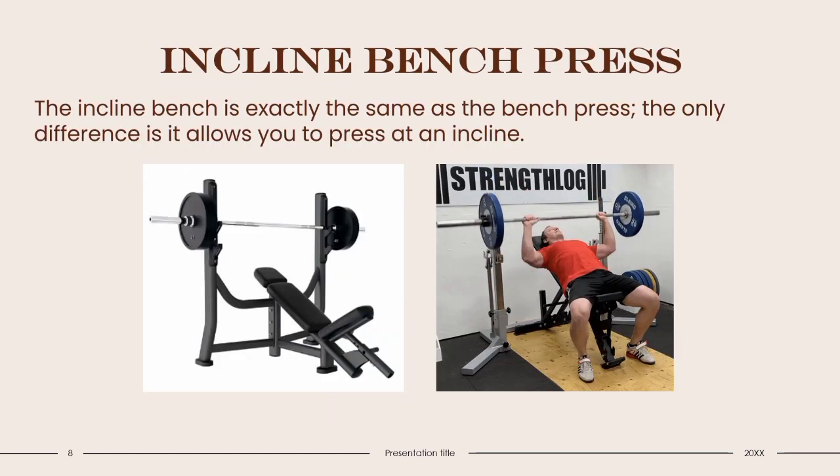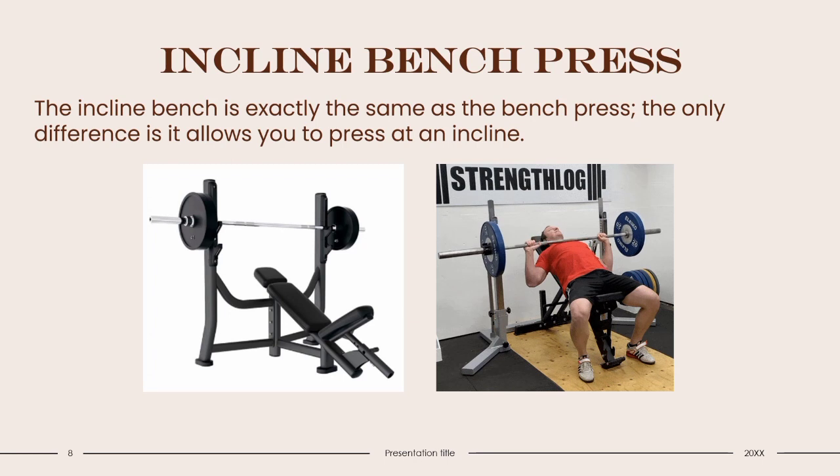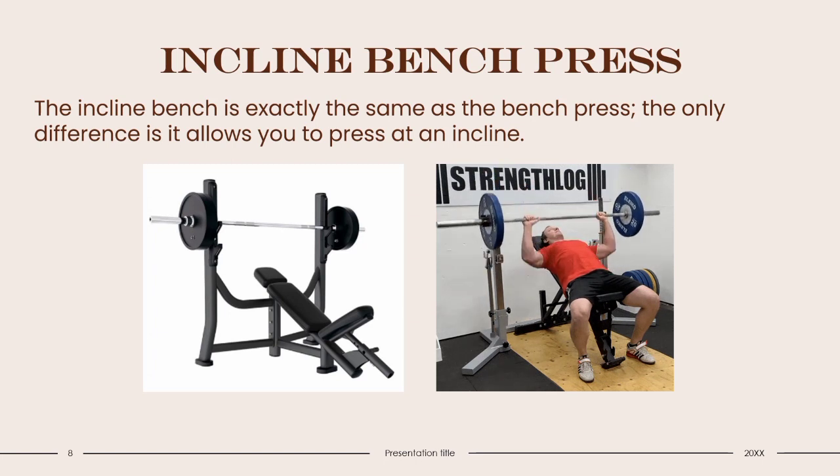Incline Bench Press: The incline bench press is essentially the same as the bench press, with the only difference being that it allows you to press at an incline. It allows you to move the back support upward at an angle to target your chest, biceps, and shoulders. Try not to set the bench at a high incline, arch your back, or lock your elbows, as this could cause serious injury. Again, this is not a functional fitness exercise, so the incline bench is mainly beneficial for bodybuilders or those wanting to improve their aesthetics.